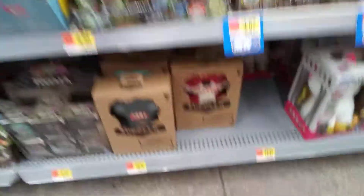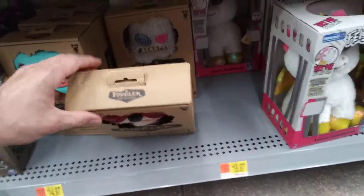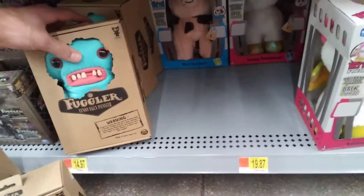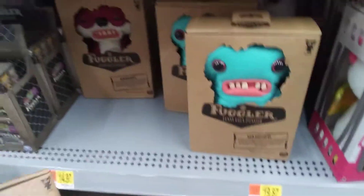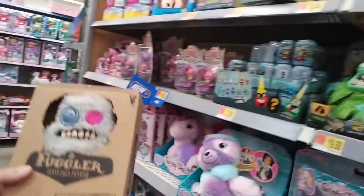Wait, they have Fugglers! Let's see what they have — I have this one already. Oh my god, they have a fuzzy one and it's the Sasquatch! I've been wanting to get that one. It's the last one, I gotta get that one. We also have a blue one, a fox, another fox, and an alien. I'm getting the Sasquatch — he's coming home with me. That's cool!